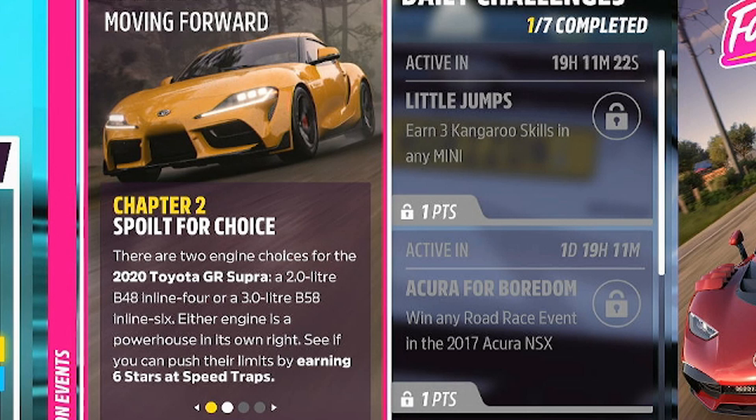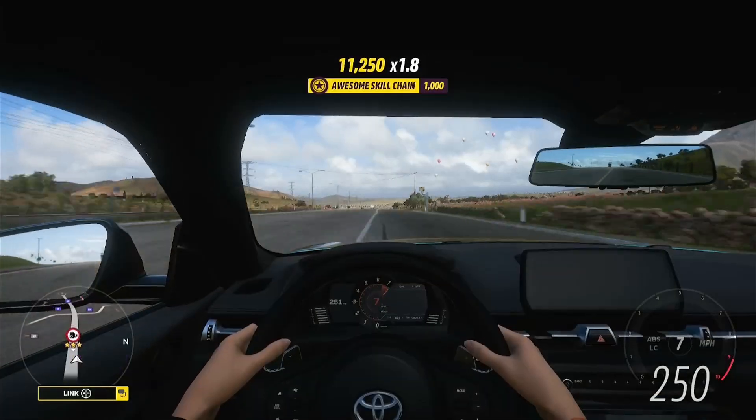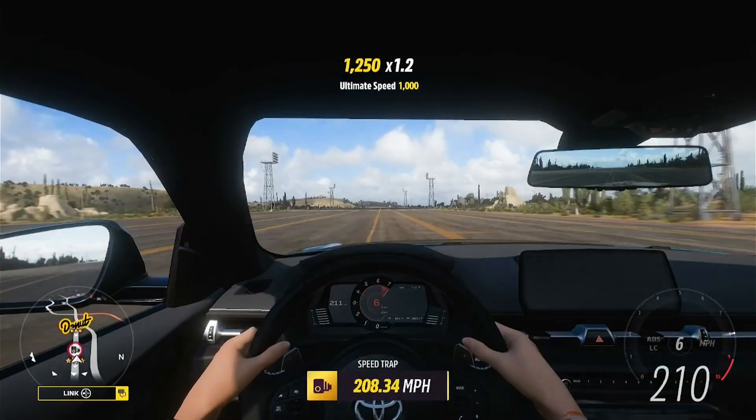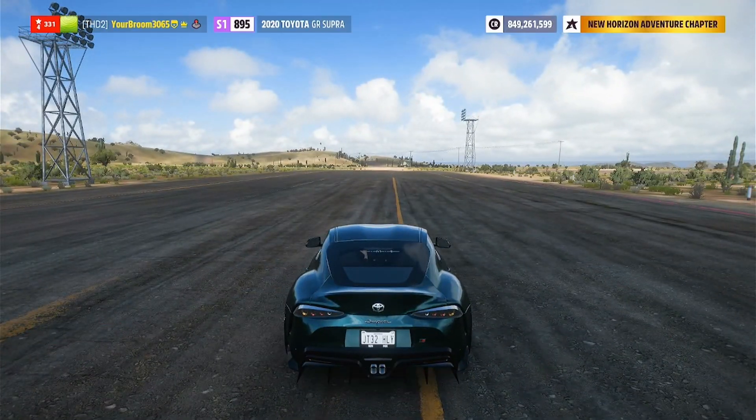Going to chapter number two, Spoil for Choice, means we need to go ahead and earn six stars at speed traps. Okay, hopefully in a second we should see it. There we go, Spoil for Choice is now complete.